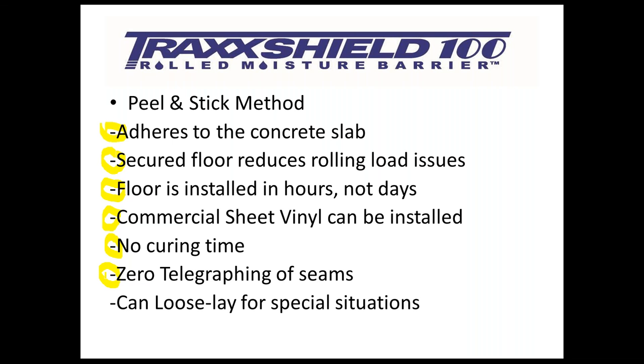As an installer you know you're always responsible to make sure seams don't telegraph through. With TrackShield 100 for vinyls, if you do a proper double-cut, our seaming system is installed on the bottom of the seam so that as you put your vinyl down, there is zero telegraphing of the seam itself. For carpet products, you can just lightly butt the seams and go from there. And if a client wants a loose lay — maybe a retailer changing floors every three years — you simply leave the peelable nylon liner on TrackShield and proceed with loose lay for those special situations.